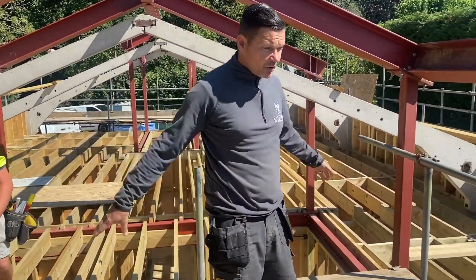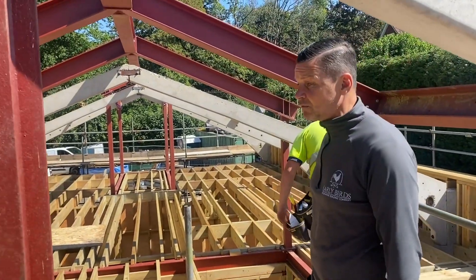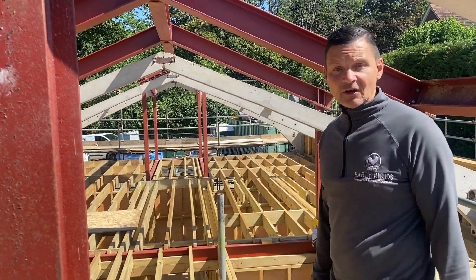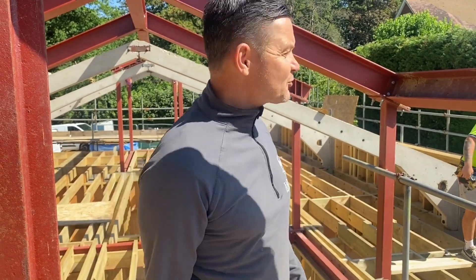We've put what we call a birdcage platform up so that when we fix the roof, it's nice and easy for the guys. Just another day at the office — we actually love it. Together we build dreams.